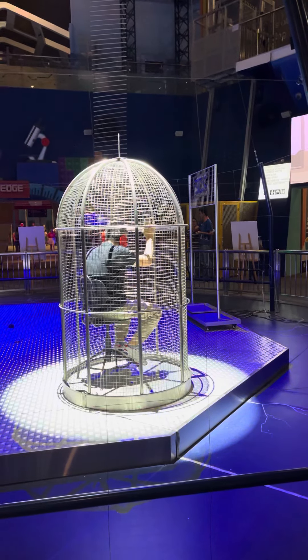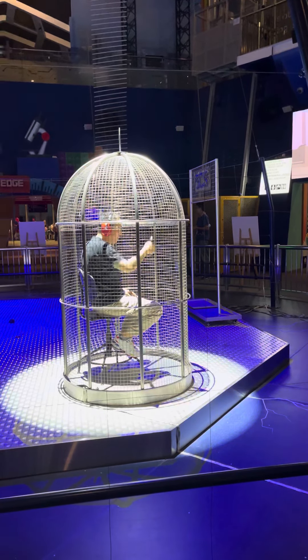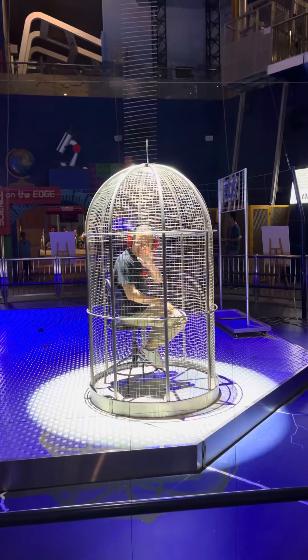Hi sir! How are you feeling, sir? Are you here with your family? Is it your son here? Hello, son!